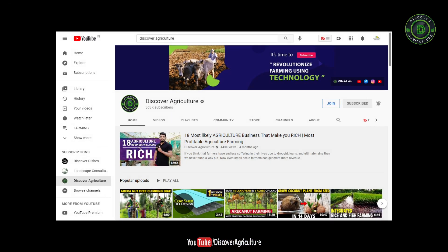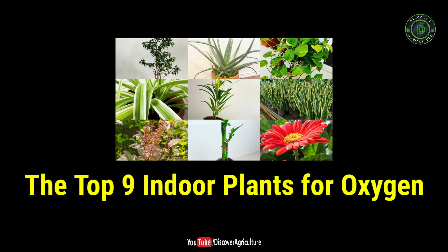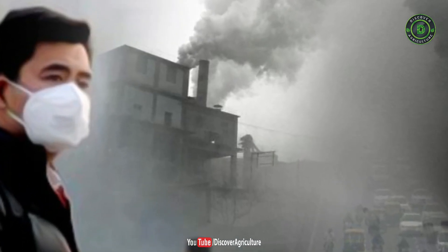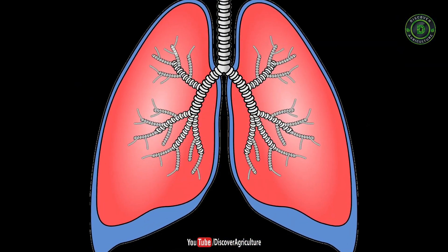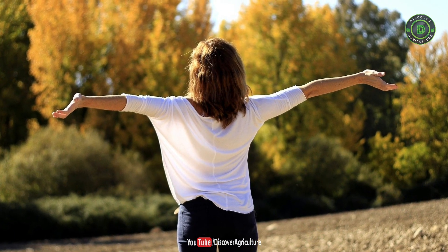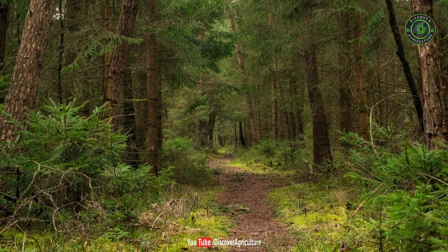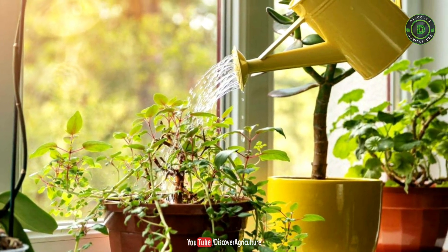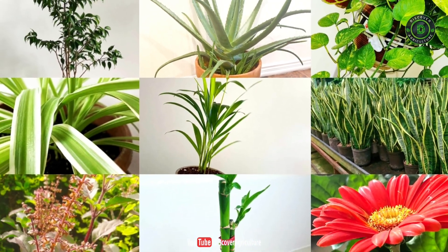Hi, welcome to Discover Agriculture YouTube channel. Now we are going to show a video on the top 9 indoor plants for oxygen. With the rising level of pollution, the air around us is deteriorating day by day. This increases the chances of diseases like asthma, sinus, bronchitis, and many other breathing problems. While one cannot avoid pollution, you can still make sure there is a sufficient supply of clean air and oxygen indoors with indoor plants. Keeping plants indoors not only improves air quality but can also improve your mental health and make you feel more peaceful. Here are the top nine indoor plants for oxygen.